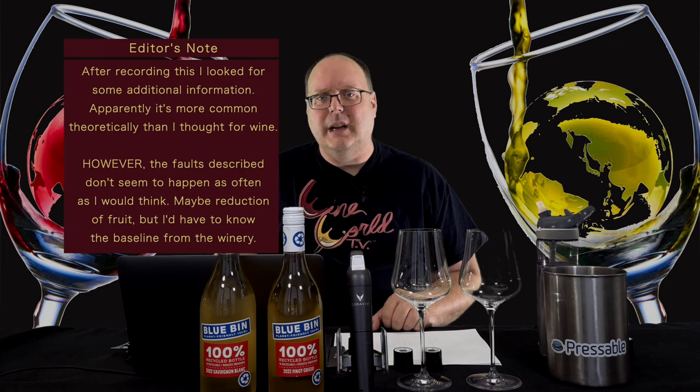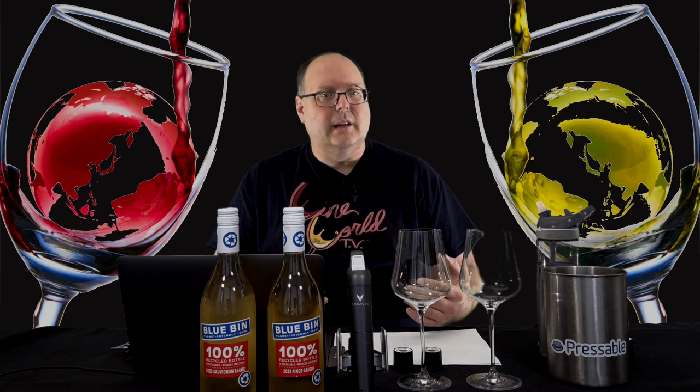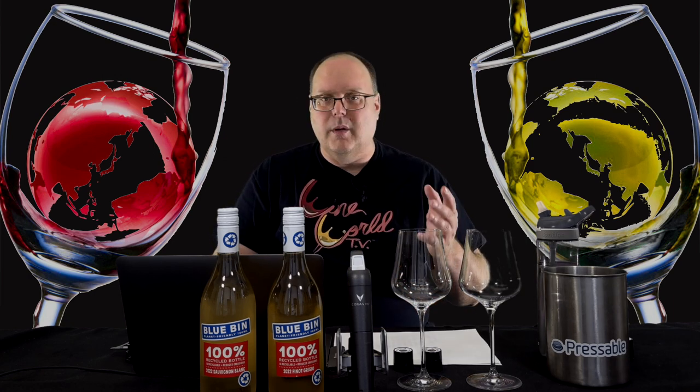The big benefit here, besides being recyclable, is weight. At 52 grams or 1.83 ounces, it's 10 to 16 times lighter than glass — a significant savings in weight, carbon emissions, and honestly shipping costs, both to the consumer and to and from the winery. Glass bottles account for 30% of a wine's carbon footprint — the single biggest factor for wine. Not only that, only 30% of wine bottles in the U.S. are recycled. So there are a lot of reasons to look into plastics for wine, especially wines meant to be consumed quickly.